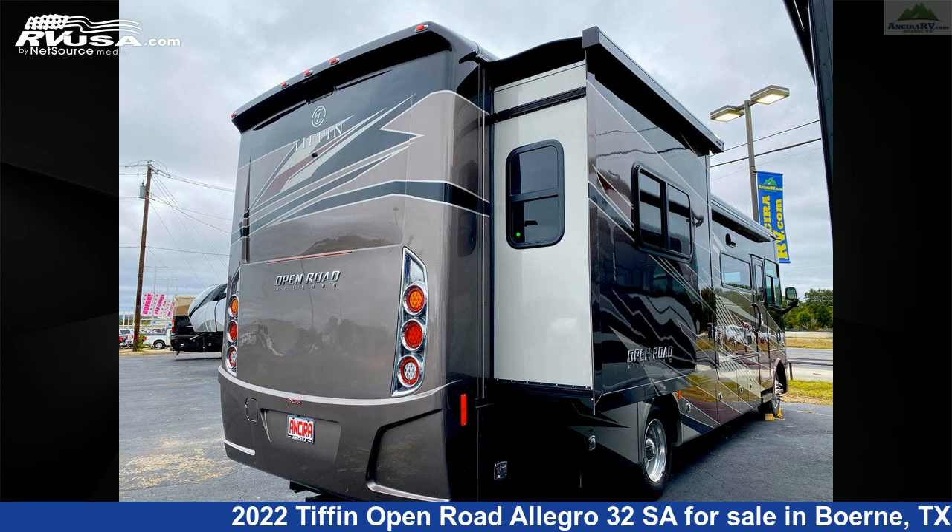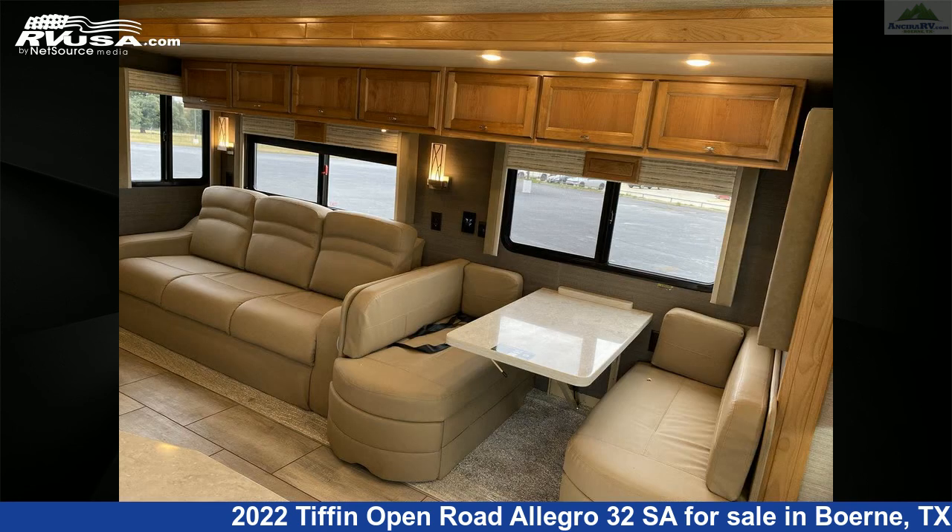The floor plan layout of this Class A features a front dinette, mid-kitchen, outdoor entertainment, and rear bedroom.